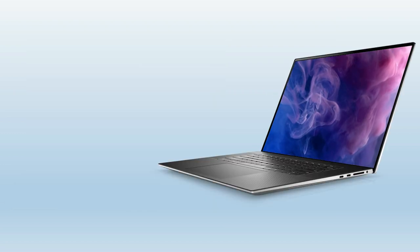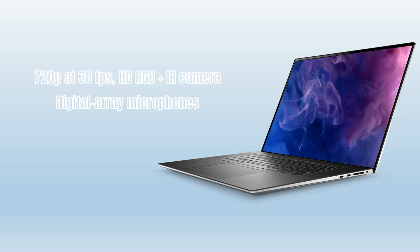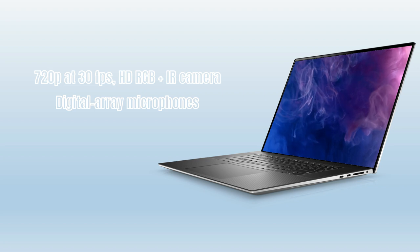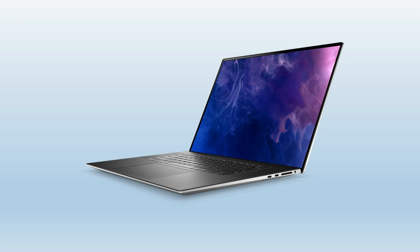It delivers the best image quality with a 720p at 30 frames per second HDR RGB plus IR camera with digital array microphones, great for peace of mind when you're on video calls all day long.